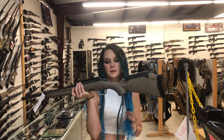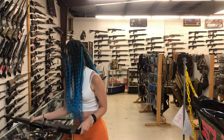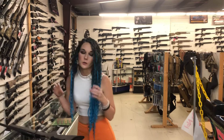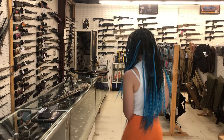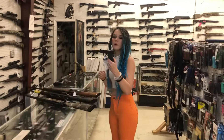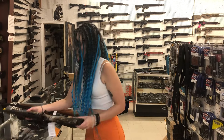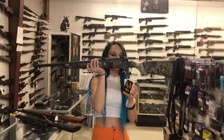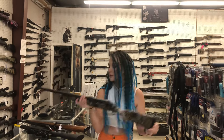Ruger American Gen 2 in 6mm ARC, she's $520. I've got a huge variety of calibers in stock on those — if you're looking for the Ranch, the Predator, or the Standard, just call us up. Smith & Wesson Bodyguard 2.0 with and without the safety, $375. Savage Axis 2 in 6.5 Creedmoor in the camo with the threaded barrel, $475.